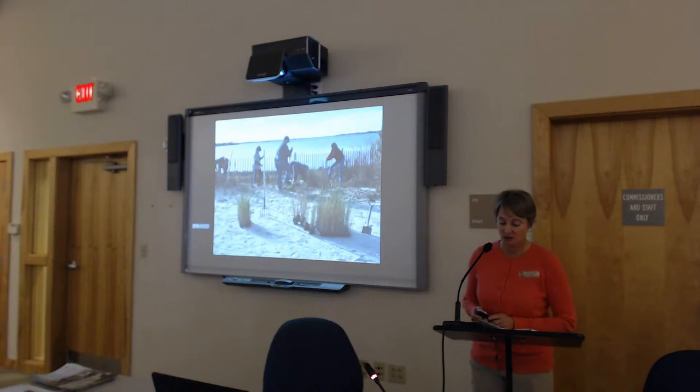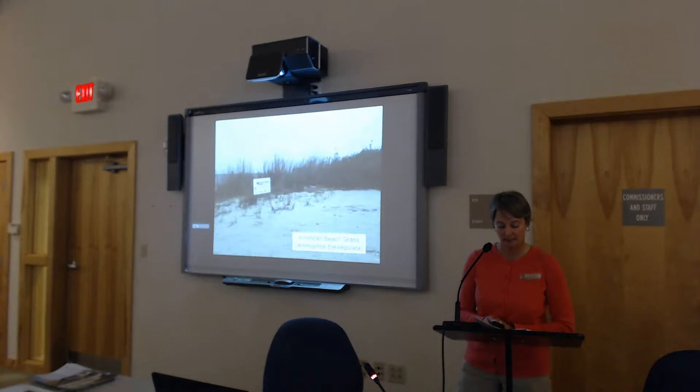Another one of our Jersey Friendly Yards projects took place at Bayhead Shores Homeowners Association along the coast — Joel confirmed it's still part of the Pinelands National Reserve. This homeowners association experienced some damage to their community beach from Hurricane Sandy and wanted to repair the shoreline. We used a variety of plants including American beach grass, coastal panic grass, seaside goldenrod, and beach plum — all of which grow great in sandy soil and are all salt tolerant.